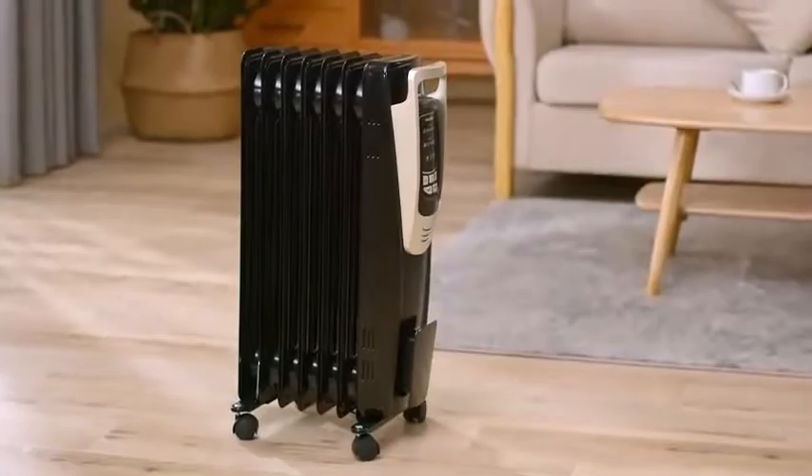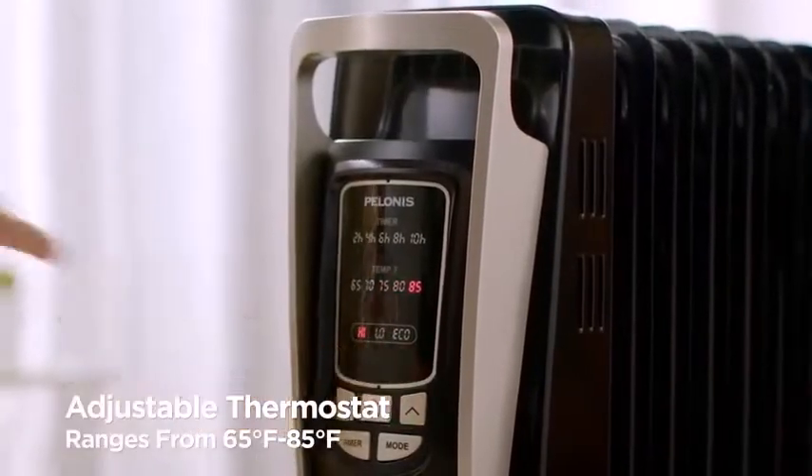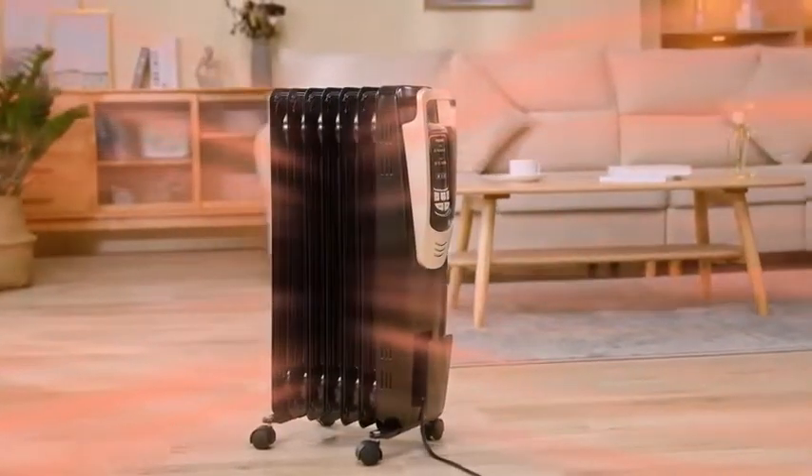The oil-filled radiator does not use a fan to push hot air out, making it virtually silent to run. The only noise you are likely to hear is an occasional click of the thermostat.